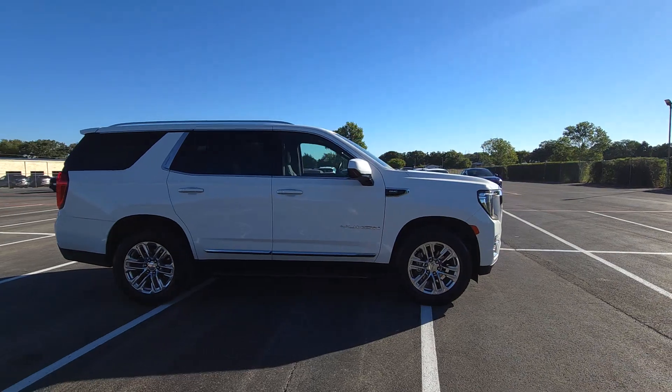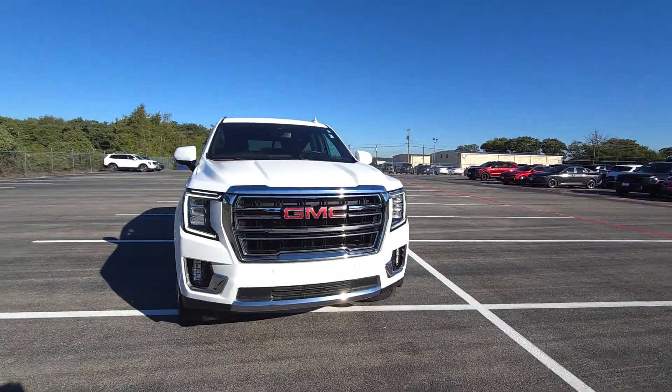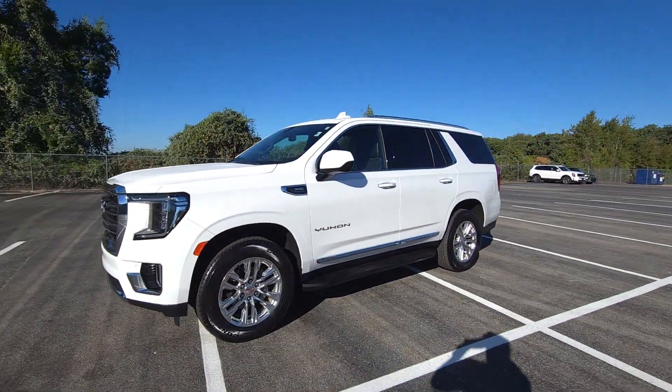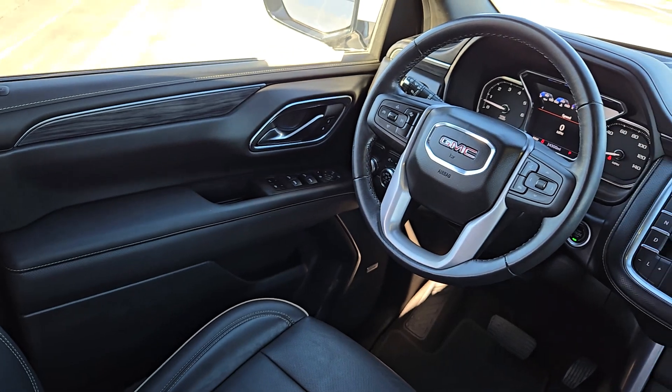Impressive towing capability, a smooth, quiet ride, luxurious cabin with oodles of cargo space, touchscreen infotainment with smartphone integration, and head-turning good looks make this family-friendly three-row SUV the perfect choice. Spacious comfort blends with serious capability in this remarkable Yukon.